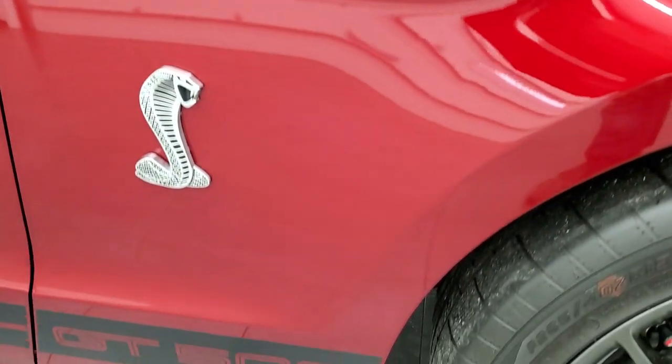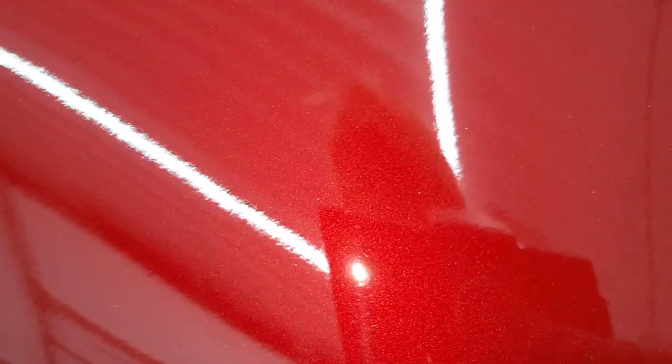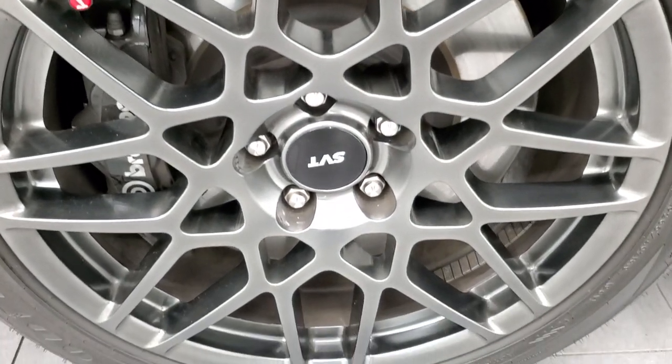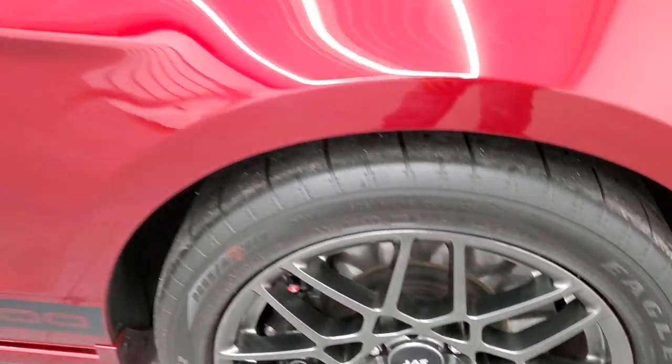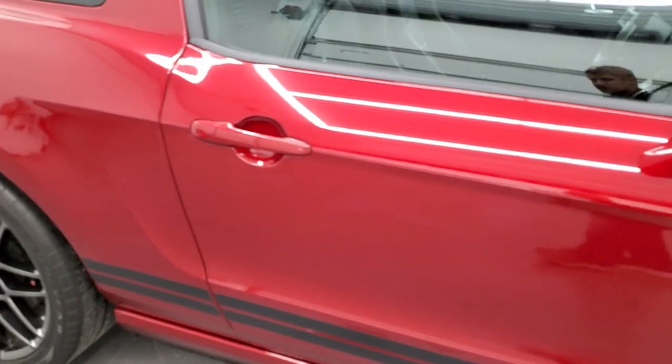The passenger side front fender is absolutely perfect. Ruby red — it's got just a little bit of metal flake to it, it's really a cool color. The passenger side front rim has no scuffs or scrapes. As you go down this side of the car, take note of how clean the body is, how reflective and mirror-like that paint is.